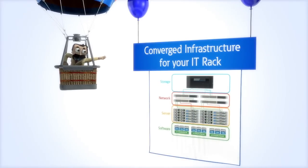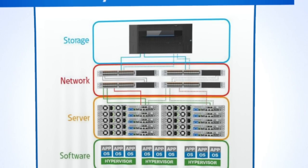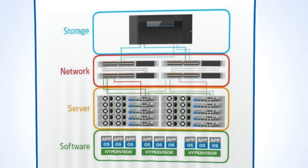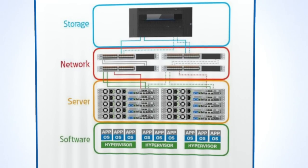First, your storage devices. Second, your network routers. Third, your servers. And fourth, the software layer of hypervisors, operating systems, and applications.